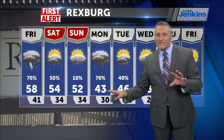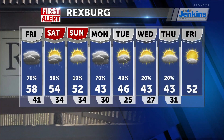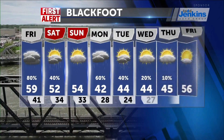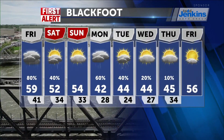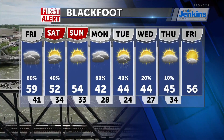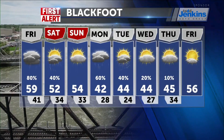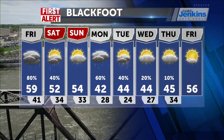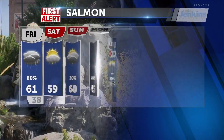Starting with the Rexburg eight-day forecast: temperatures this weekend drop into the mid to lower 50s, then into the 40s by Monday and Tuesday as we continue to see threats for more rain and snow with another system entering the region. Looking at the Blackfoot eight-day forecast: it's going to get cold this weekend for Saturday and Sunday, with highs into the lower 40s on Monday and mid-40s for Tuesday with a chance of some snow showers.